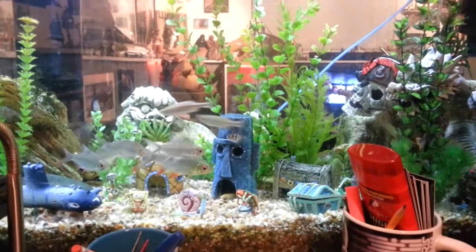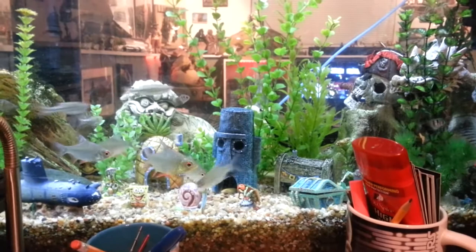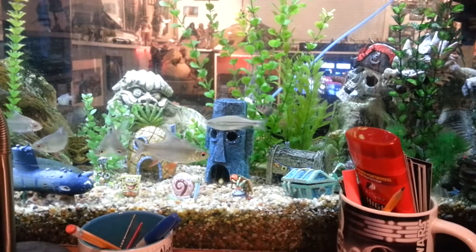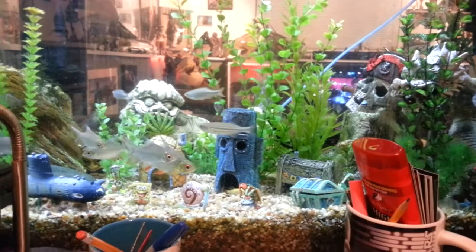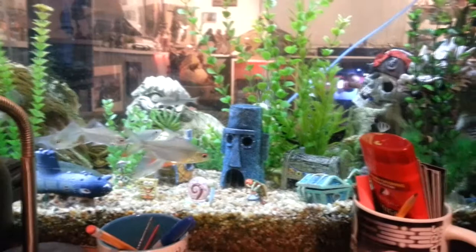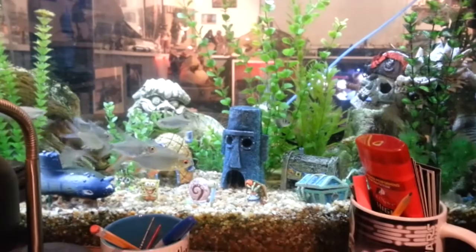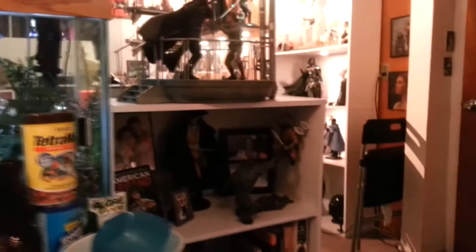Hey, what's going on there Sideshow freaks! This is Plastic Crap Money Waster coming at you live from my man cave just outside of Denver, Colorado. I'm going to give you guys a little tour tonight of my collection — some stuff you've probably seen in the photos from my thread, but some stuff you haven't. Right now you're looking at my 75-gallon aquarium. I've got some tinfoil barbs in there and some SpongeBob SquarePants aquarium decorations — my kids love them, and so do I.